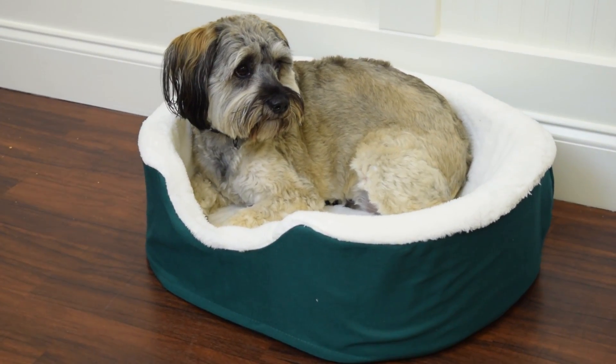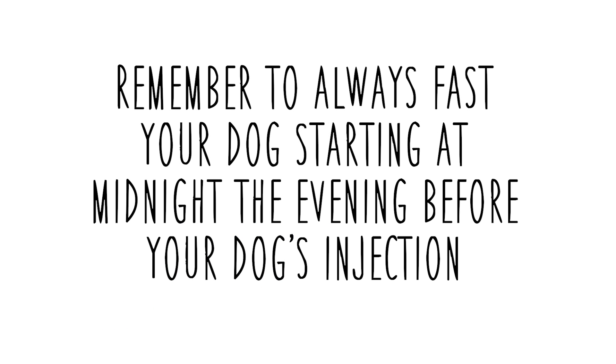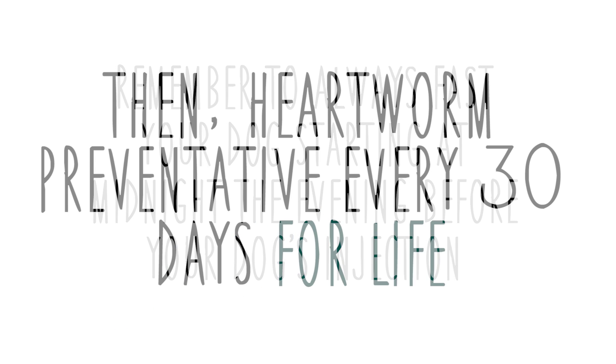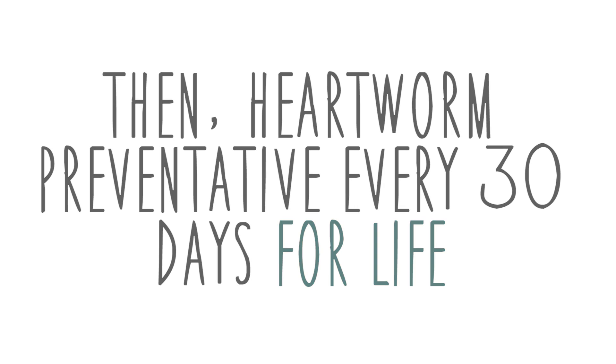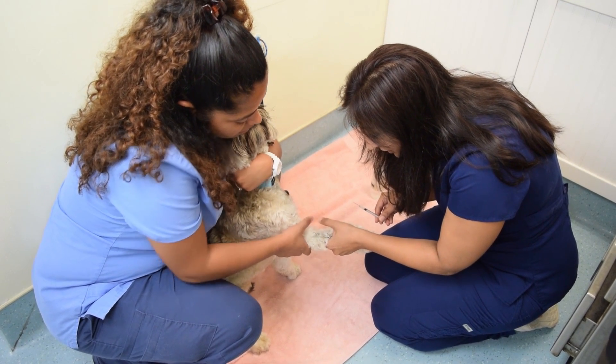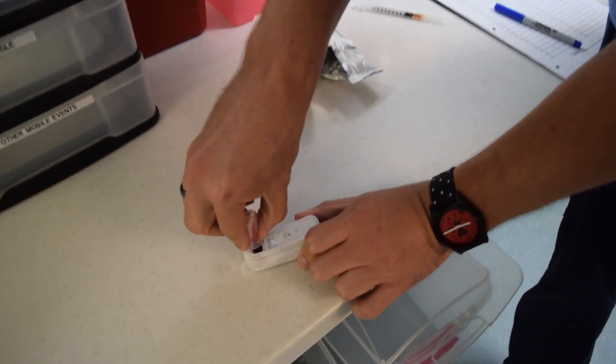In another 30 days, you will return with your pet for two days in a row for two more injections. Again, you will need to fast your pet after midnight the night before and return to the shelter in the morning where we will perform the injection. At this time, please remember to purchase additional heartworm preventative. About six months after the initial injection, you and your furry friend will return to the Humane Society for another heartworm test to confirm the treatment was successful.